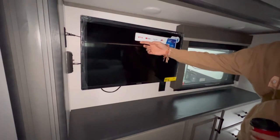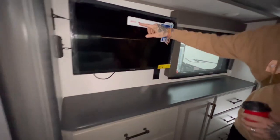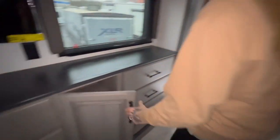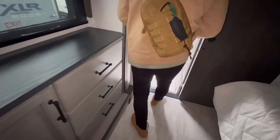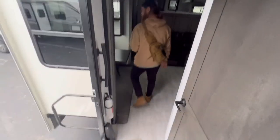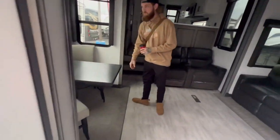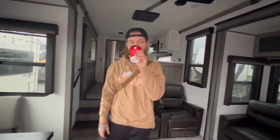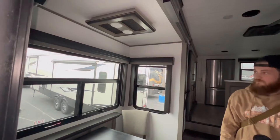Another pocket door. You have storage underneath the bed. These TVs are smart — they come with Netflix and all that. Nice and deep. All right, let's go check out the under storage area and that will conclude the tour of this RV.